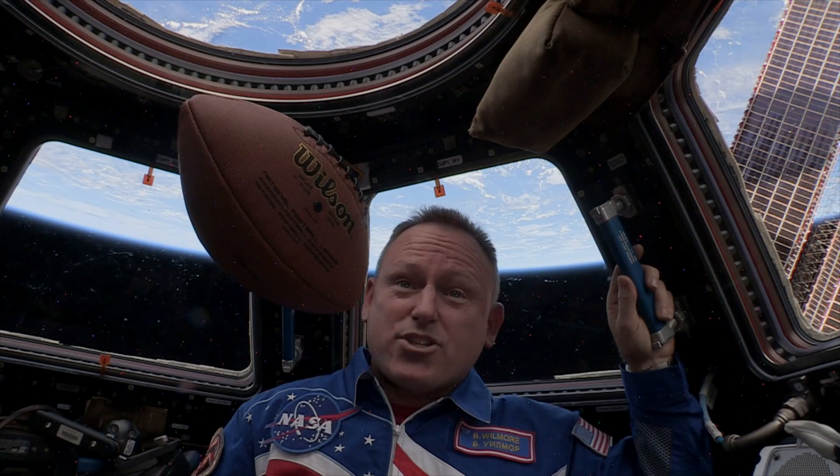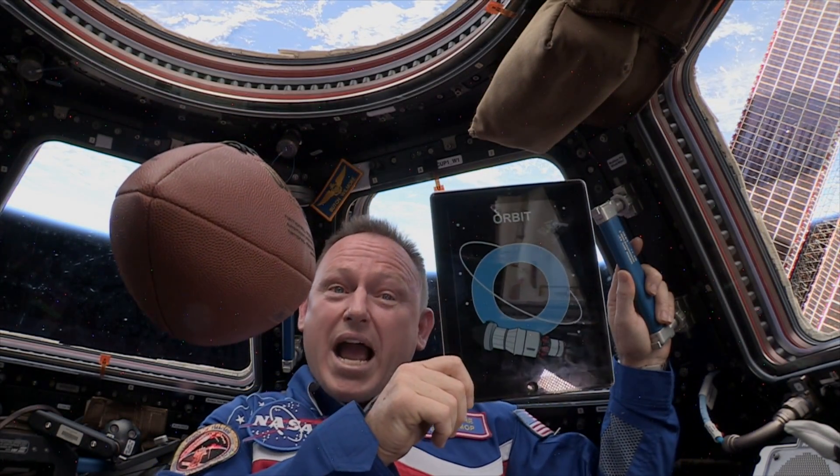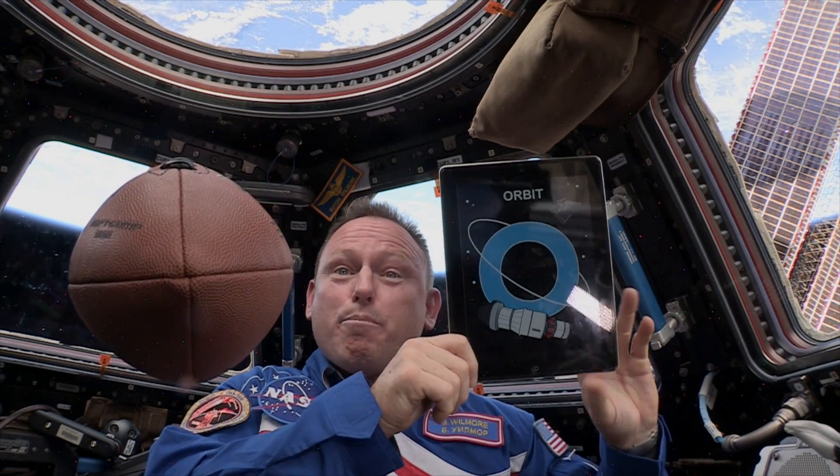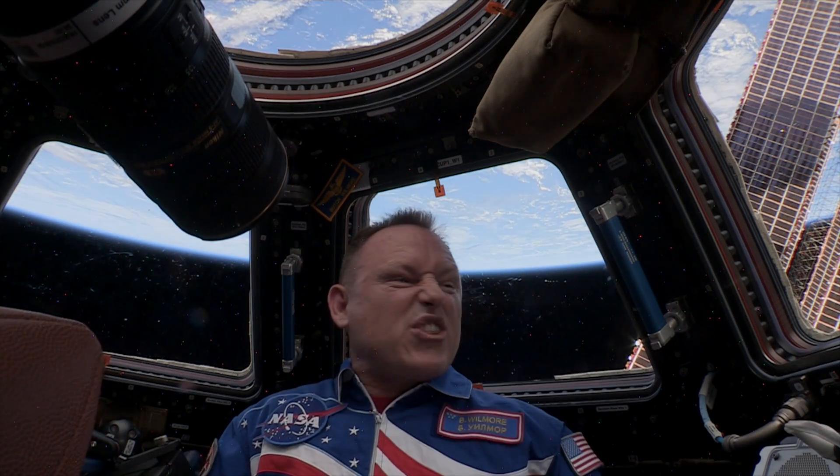Soon, NASA's new spacecraft will be orbiting the Earth. O is for Orion, and Orion will zoom past the ISS and over the planet 3,600 miles above the Earth's surface — that's 15 times farther than where I am today. Just think of all the things we'll discover.